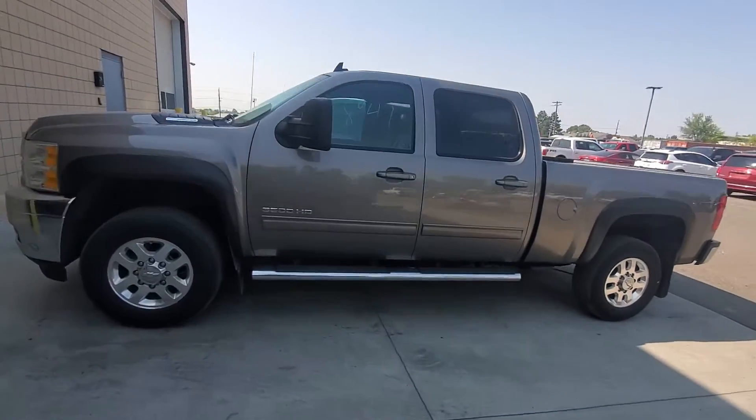Hey Cody, it's Mark here at Twin Falls Volkswagen. Finally, the truck is here. Sorry for the wait, but I think it was worth it.